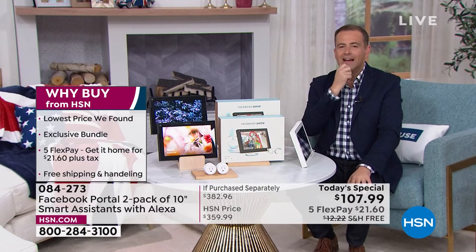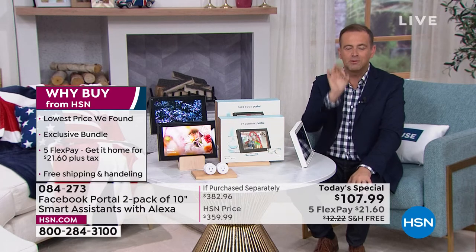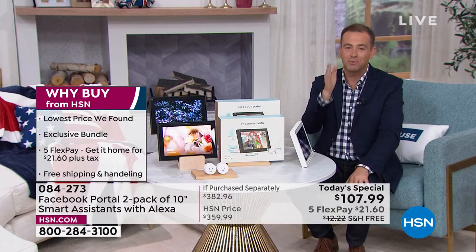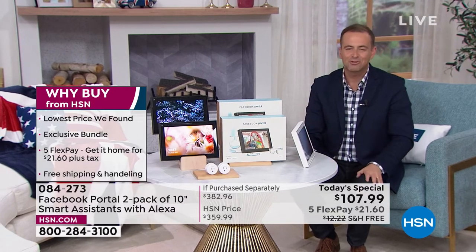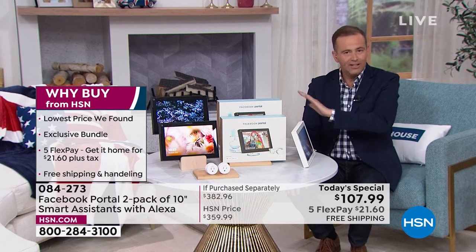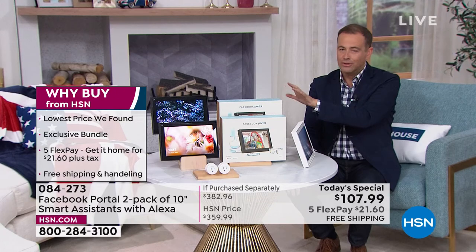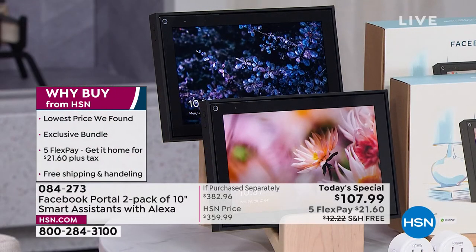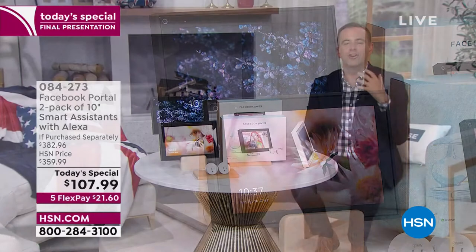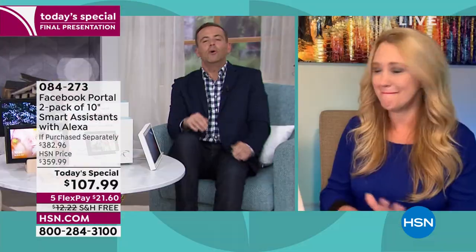I did get word that we are going to do an encore of Andrew Lessman's marine collagen for anybody that missed it, because that price is expiring tonight as well. We want to be your personal shopping service. We are selling out of Portal — white has gone and black is now down to limited quantity. We're approaching close to 6,000 strong. For those who aren't great with technology: you plug it in, connect to Wi-Fi, and then you just talk to it. You use the power of your voice or the intuitive touch screen.